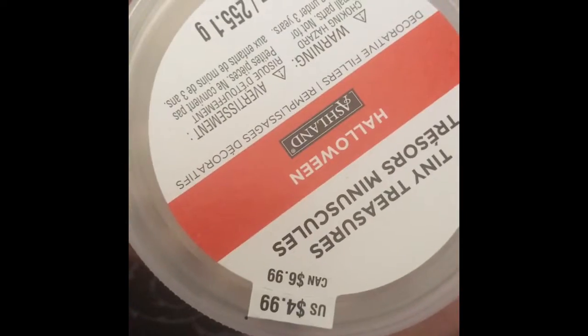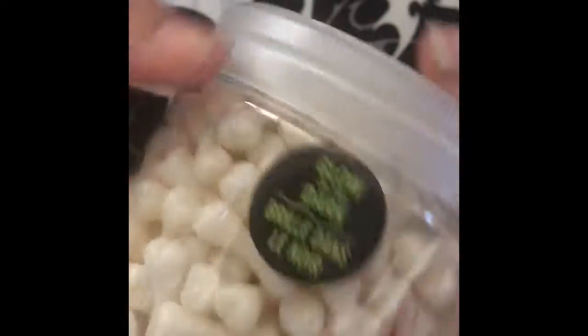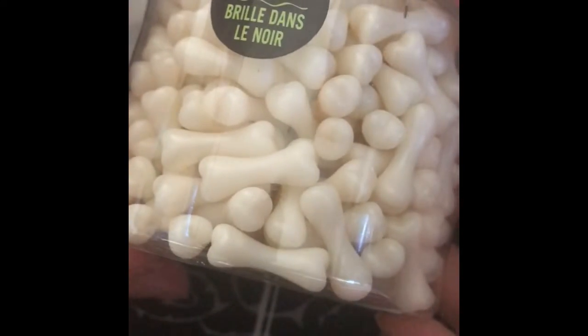Hey guys, here's a little haul from Michaels. I picked up these scattered bones glow in the dark.